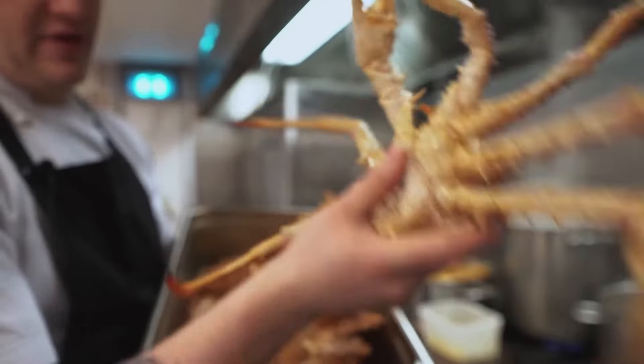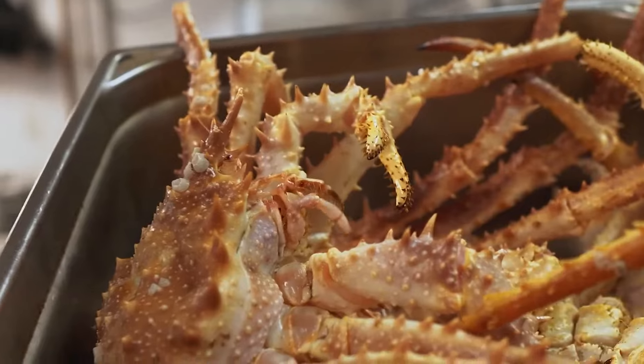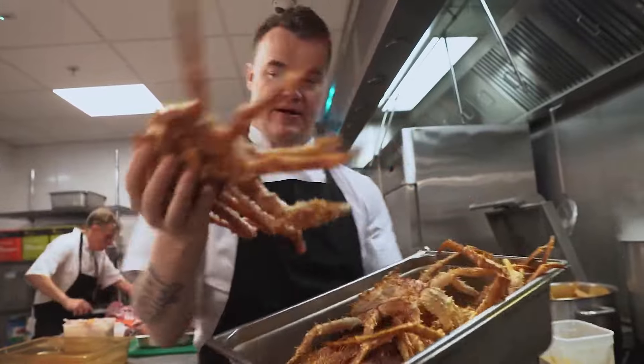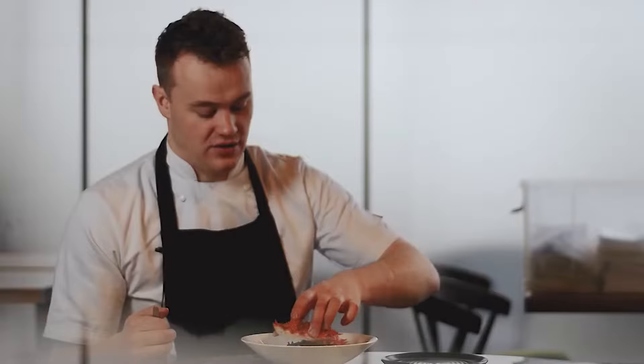They're quite small — not massive — because they're fished using the brown crab pots. We haven't got the infrastructure yet to fish the large ones that you'll see on Deadliest Catch. But you can see they're nice and lively with a good amount of meat. They're currently coming from the north coast, from a small fishing firm near Newcastle.